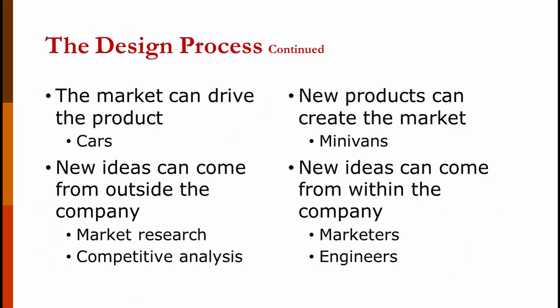The market can drive the product you're designing. Currently, the market is aiming towards SUVs and not sedans. New ideas can come from outside the company through market research, looking at what competitors are doing, or reading industry publications. A new product can also create the marketplace. Chrysler invented the minivan — before that, full-size vans were used by plumbers and electricians, and families used station wagons. After the minivan, station wagons pretty much died. The minivan created a whole new market. New ideas can also come from within the company, most likely from marketers and engineers.